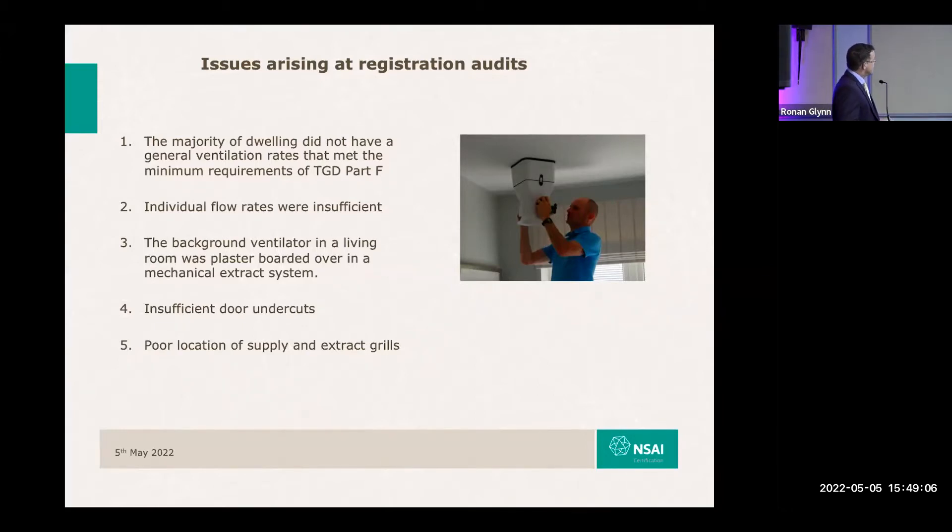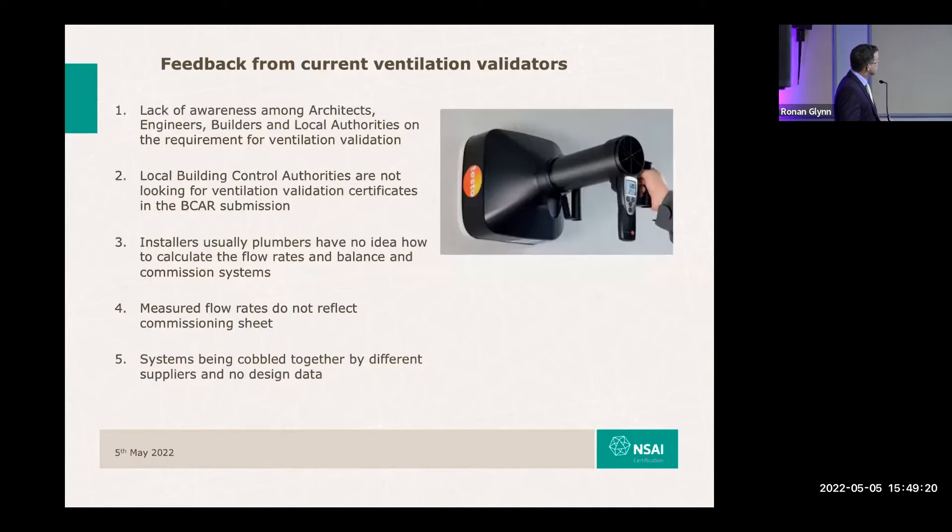I asked the register of validators to submit some photographs of defective work. The feedback from the register is that some validators are busy — they're training up, they have a cohort of builders they do regular work for, airtight testing, and Part L compliance work. But on the whole, there is a cohort of validators who have not had one phone call since being on the register two years ago. The feedback from them is that there's a complete lack of awareness amongst architects, engineers, builders, and local authorities as to the requirement for a validation or independent validation certificate.